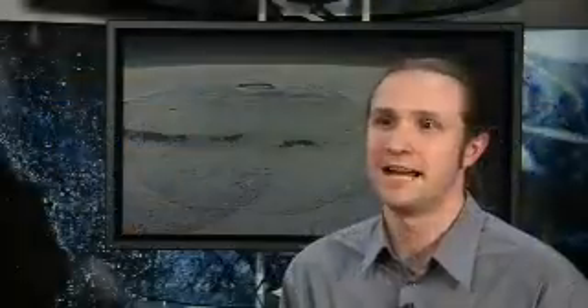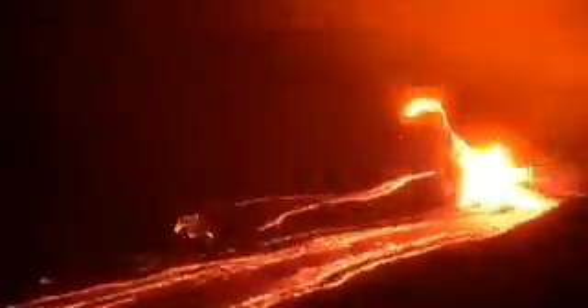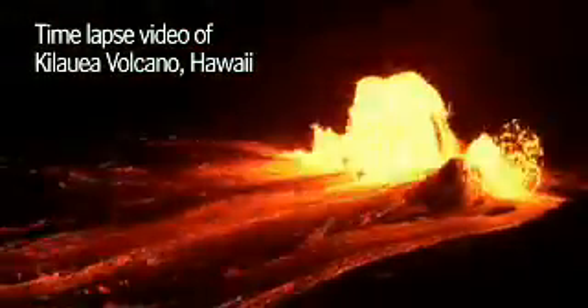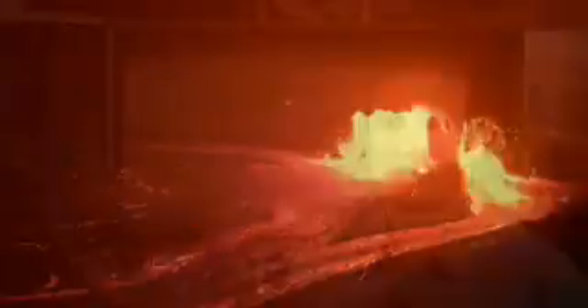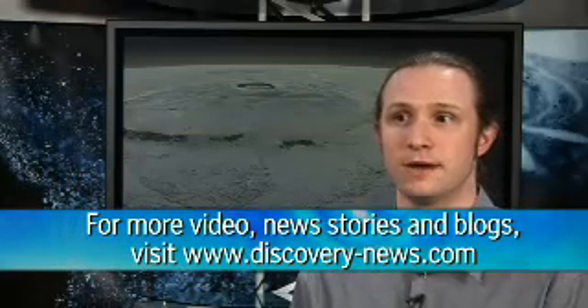Earth is still volcanically active, and we recycle the crustal plates at those convergent plate boundaries. So places where volcanic material was already put onto the surface has, in some cases, been lost. You would have to say that the Earth probably has more volume of volcanics simply because it has been active probably throughout its entire lifetime. Whereas Mars, although we think that some of the volcanics are fairly young, we don't see any clear evidence to say that it's still erupting, and we have never seen an eruption on the surface.